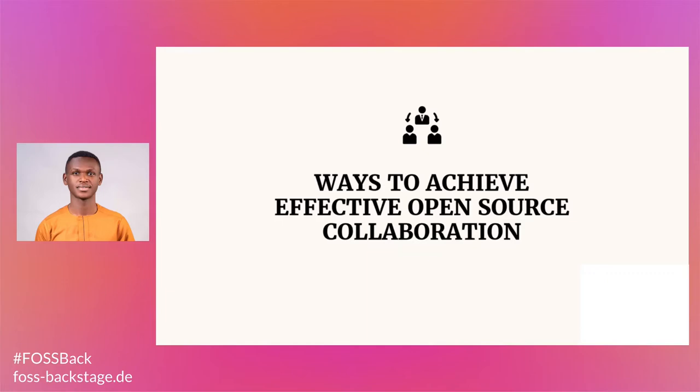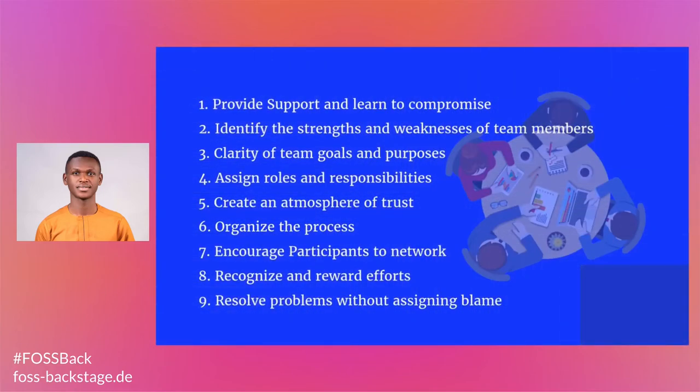Ways to achieve effective open source collaboration. Some of the ways include: 1. Provide support and learn to compromise. 2. Identify strengths and weaknesses of team members. 3. Clarify team goals and purpose. 4. Assign roles and responsibility. 5. Create an atmosphere of trust. 6. Organize the process. 7. Encourage participants to network. 8. Recognize and reward efforts. 9. Resolve problems without assigning blame.